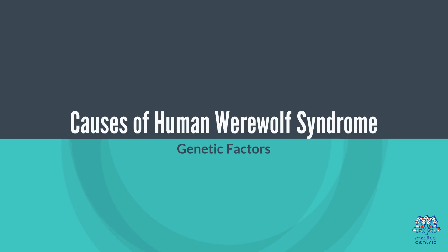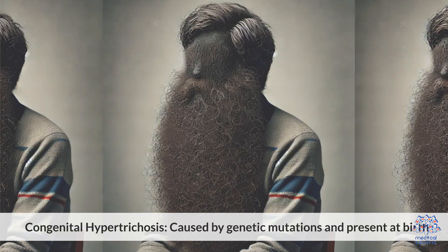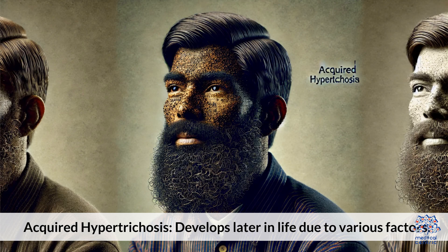Two. Causes of Human Werewolf Syndrome. Genetic Factors: Congenital hypertrichosis is caused by genetic mutations and is present at birth. Acquired hypertrichosis develops later in life due to various factors.